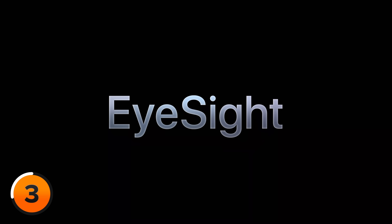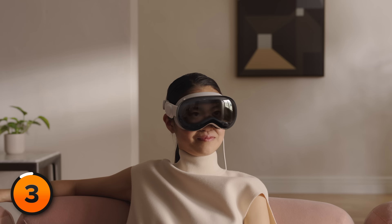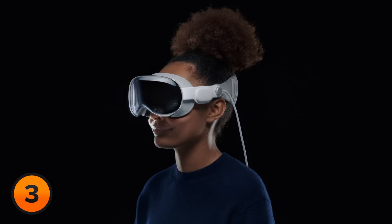Vision OS also introduces EyeSight, which lets other people know what you're focused on. If you're wearing Vision Pro and someone walks up to you, the device feels transparent and lets them see your eyes — this has never been done before on a VR headset. In their presentation, Apple made it look like the device is transparent, but it isn't. There are actually three displays: two on the inside and one on the outside.